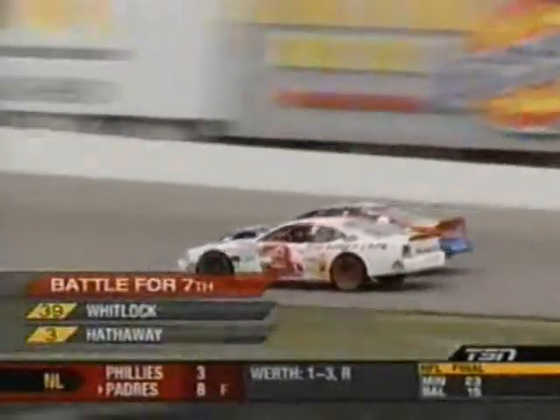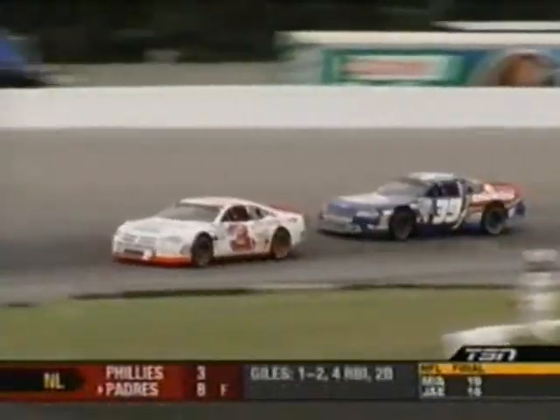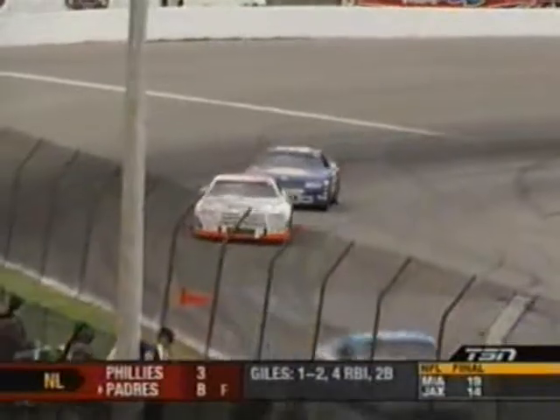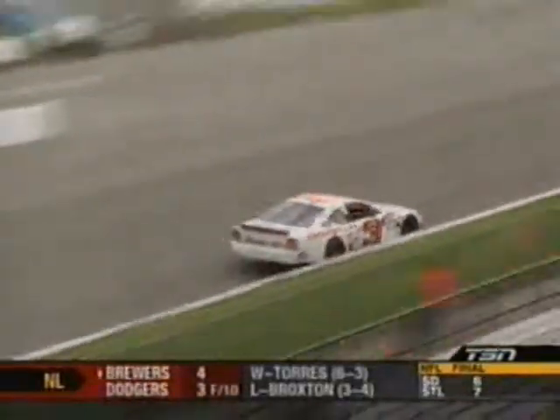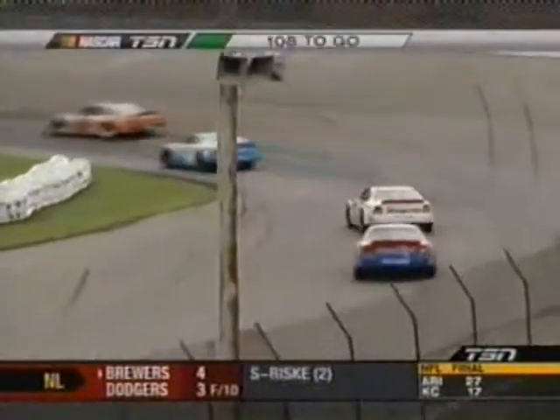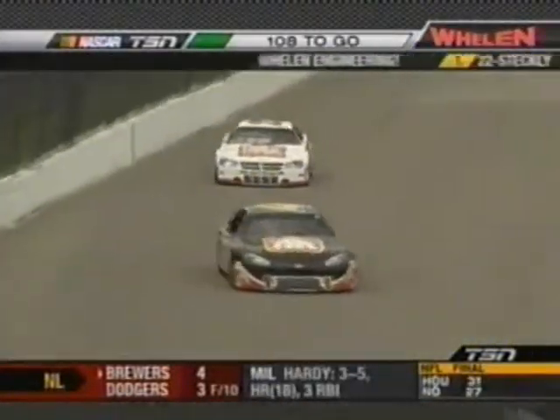Dave Whitlock got into turn one just a little hot, and the brake balance wasn't... and he gets moved back up the racetrack by the three. Seventh spot now for the three of Jason Hathaway as Whitlock will slot back — but great racing all around the track here with 108 laps to go.